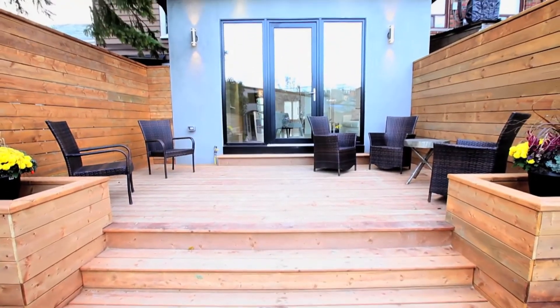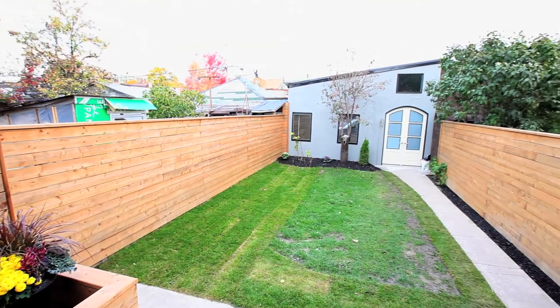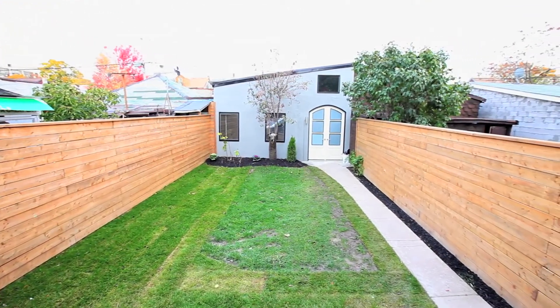Here you'll enjoy a large deck, a private backyard, and a one and a half story double detached garage which can be accessed via a rear laneway.